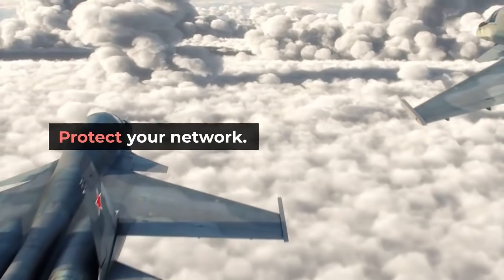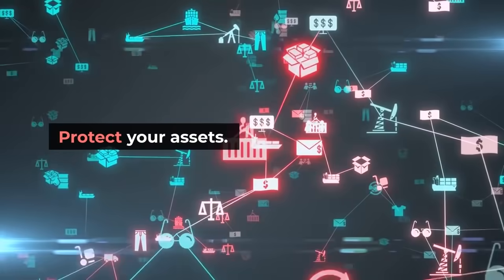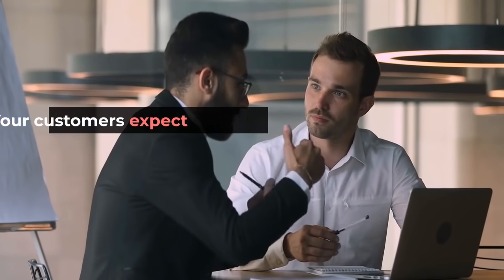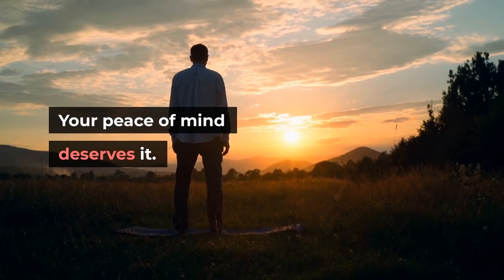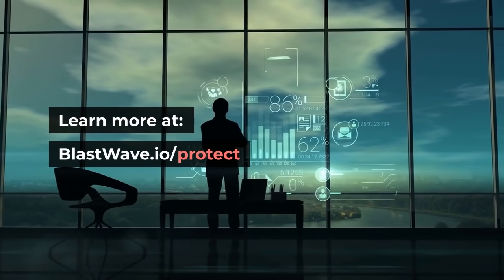Protect your network. Replace your legacy VPN. Protect your assets. Your company requires it. Your customers expect it. Your peace of mind deserves it. Learn more at blastwave.io/protect.